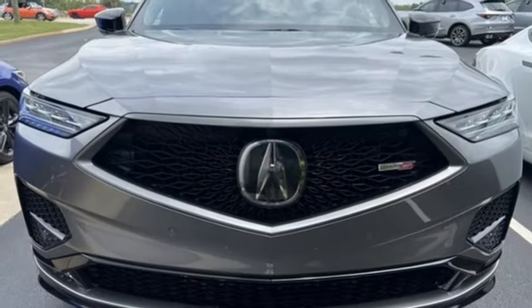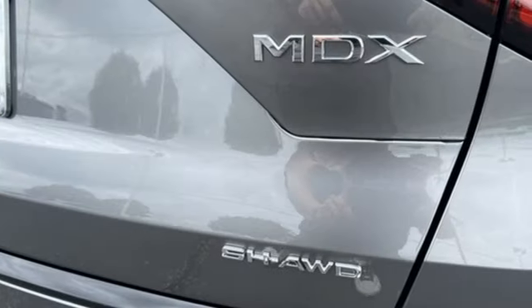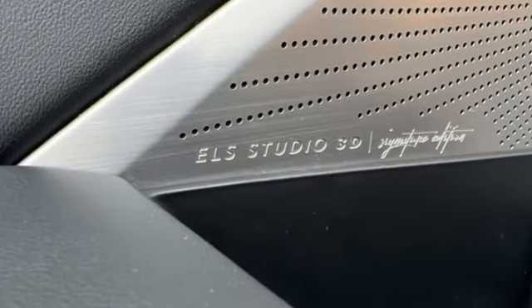Streaming audio, memory exterior door mirror settings, heated steering wheel, auto dimming rear view mirror, and heated and ventilated leather sports seats.